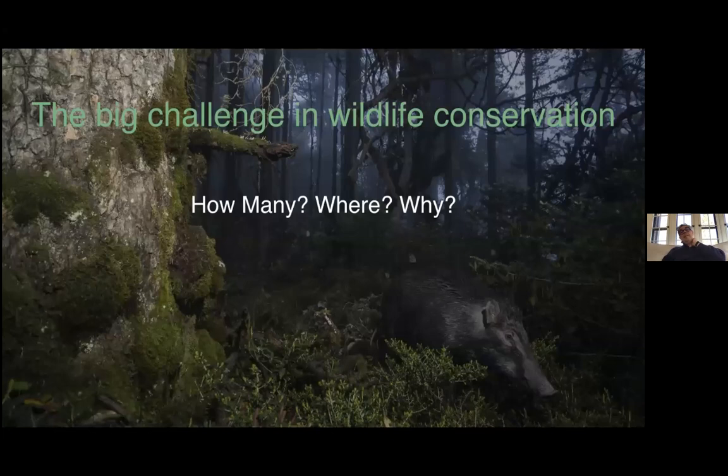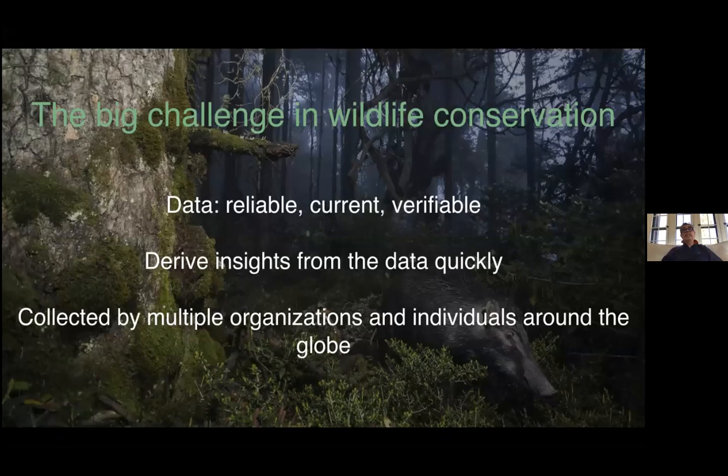The big challenge here is that we are all trying to save species and habitats. We still don't know how many species there are, where they are, or why they're changing. The answer for me and my colleagues is that we need data — data that is more reliable, more current, and verifiable. We need to be able to derive insights from that data quickly. And this data has to be collected by multiple organizations and individuals around the globe.